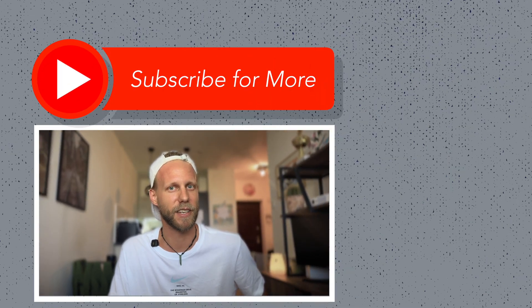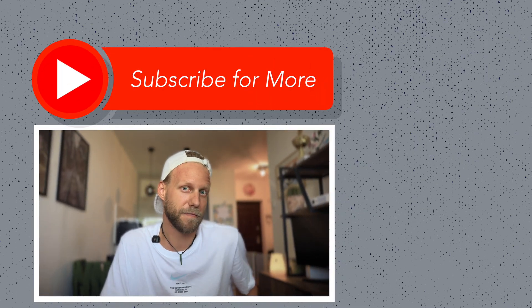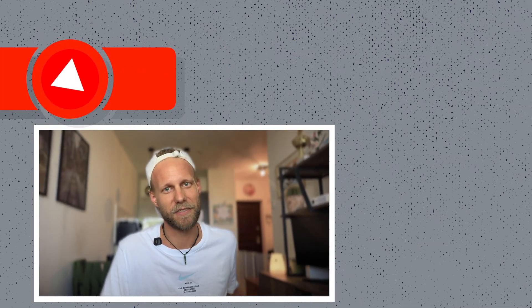So if you are subscribed to the channel, you will surely not miss anything. I'll see you in the next video.